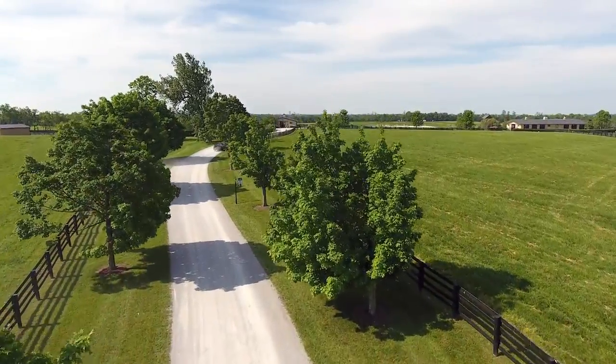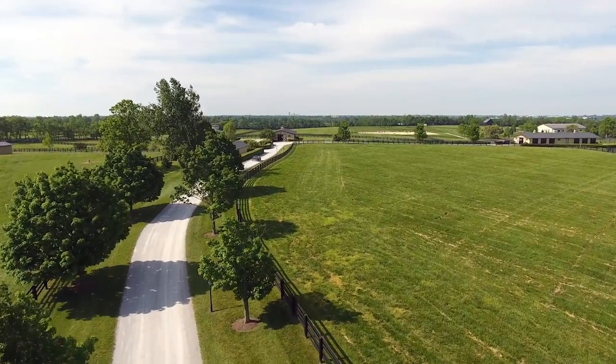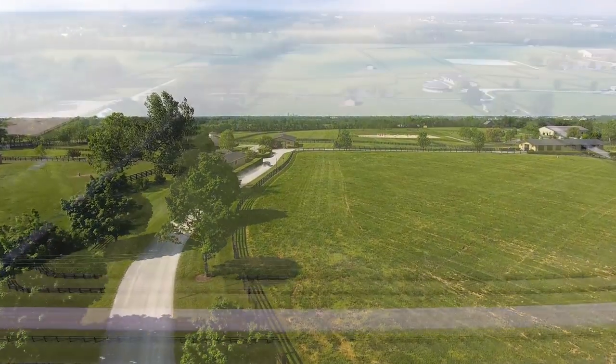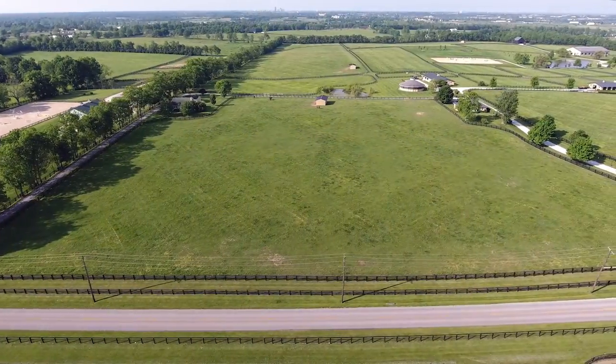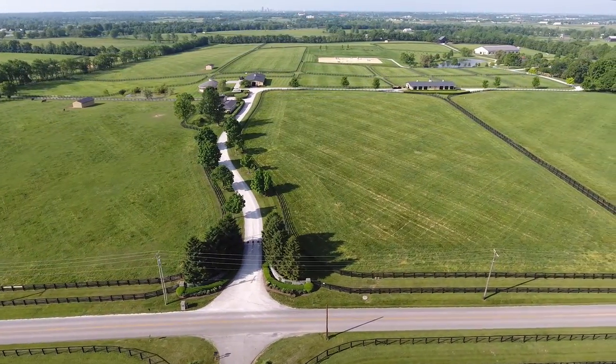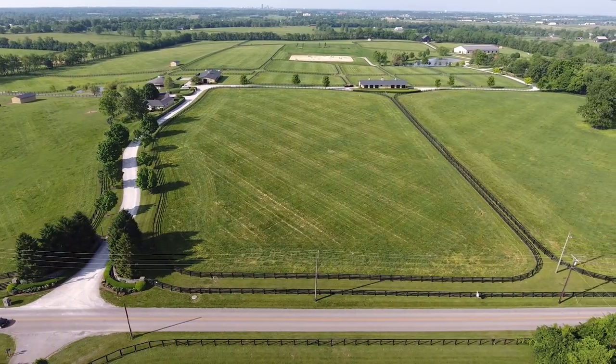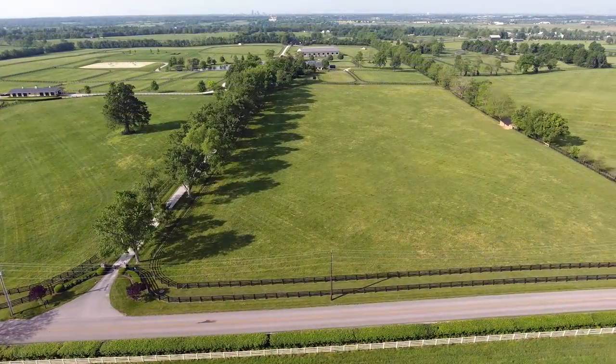The Kesslers know the business and have renovated all the barns to sport horse style while adding appropriate wash and grooming stalls. They've also installed no-slip driveways, added several run-in sheds, plus appropriate fields and paddocks on this 145-acre spectacular farm.